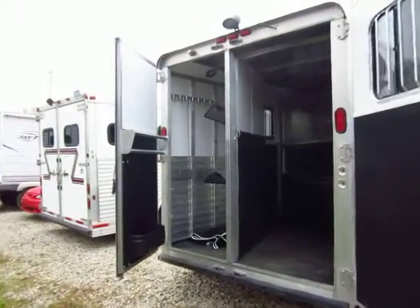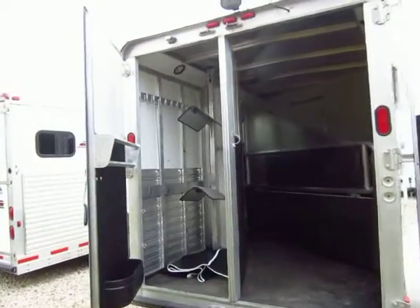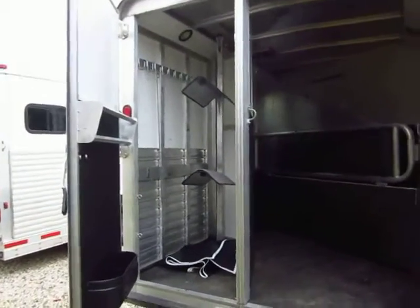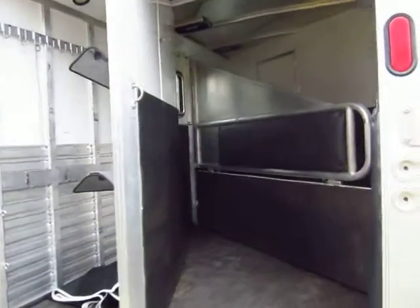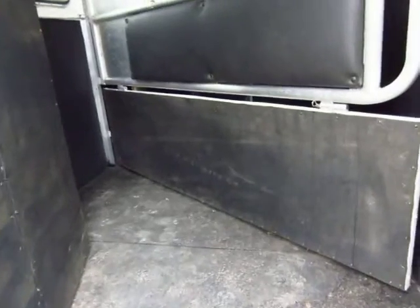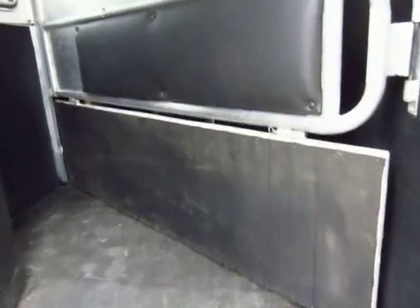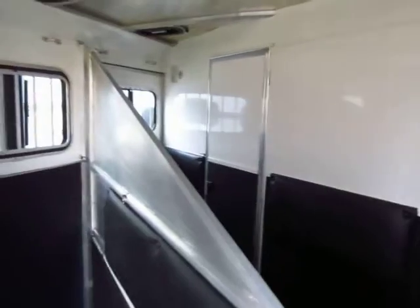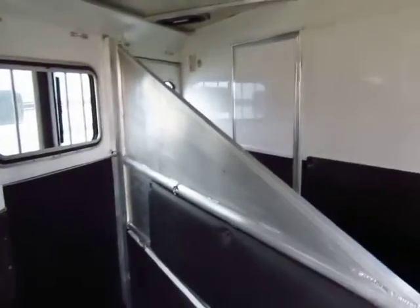Two-horse collapsible rear tack back here that can all fold down and fully collapse if you need to use this whole thing as cargo space. Single divider does have a stud curtain on here, and that's really nice if you want to just take one horse around. If you have one horse, you need a two-horse trailer so you can put all your stuff up front. And you do have a little sneak door so you can pop between the bathroom and the horse area right there.